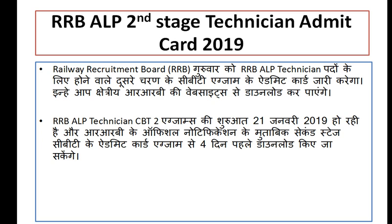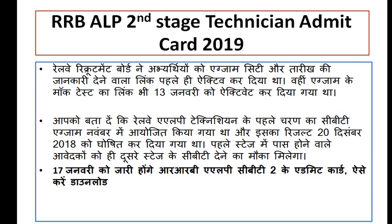The RRB official notification for the second stage CBT-2 exam is available on the official website. You can log in using your registration number and password, then download your admit card.